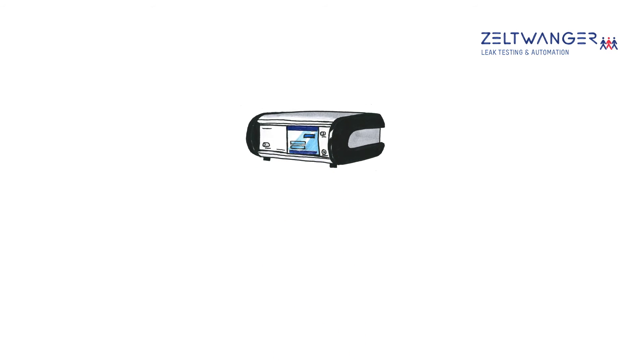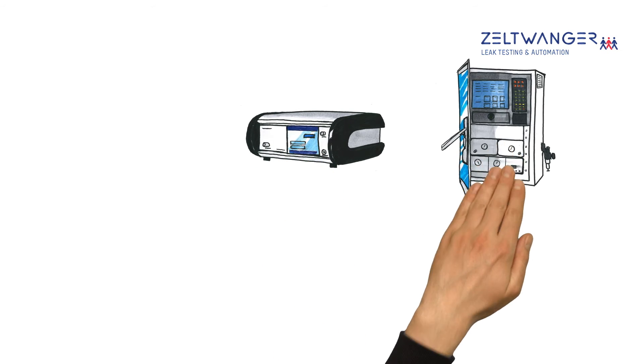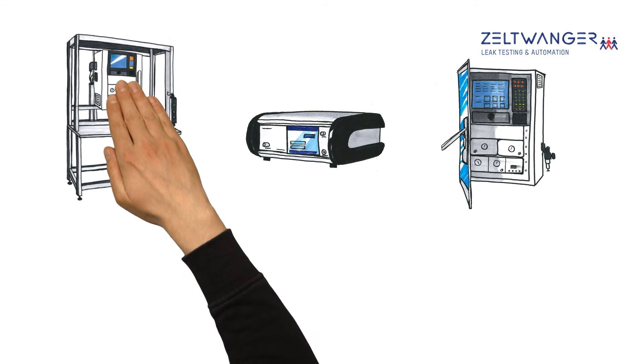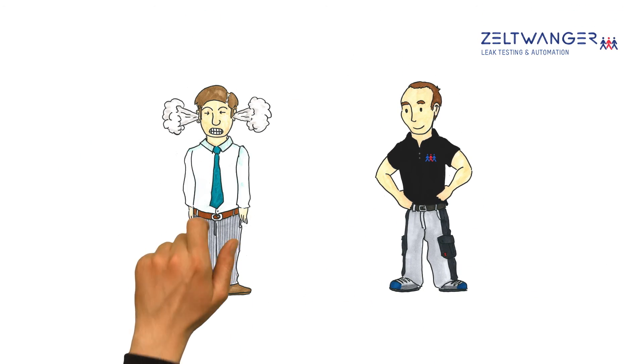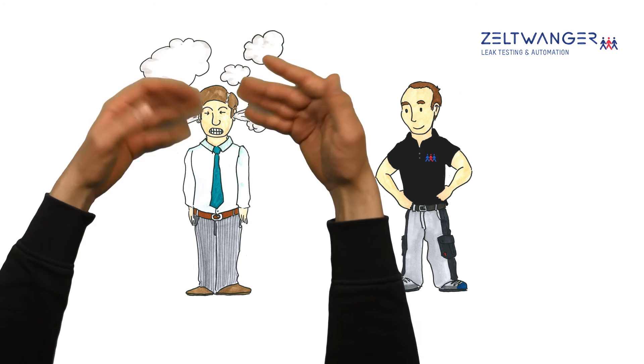The spectrum of possibilities ranges from compact standalone test appliances to modular measuring and control systems, manual test benches, and fully automated measuring and testing stations. And they don't require Mr. Smith to be a leak testing expert.